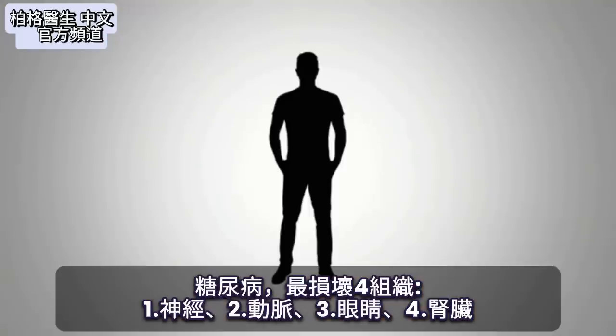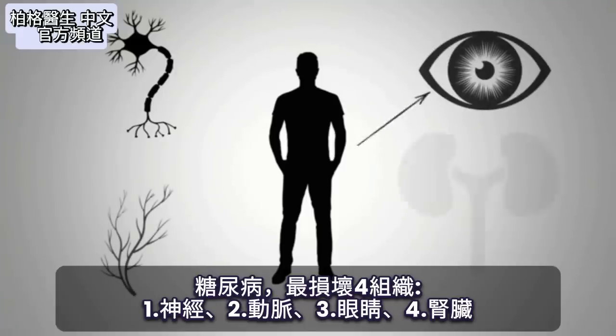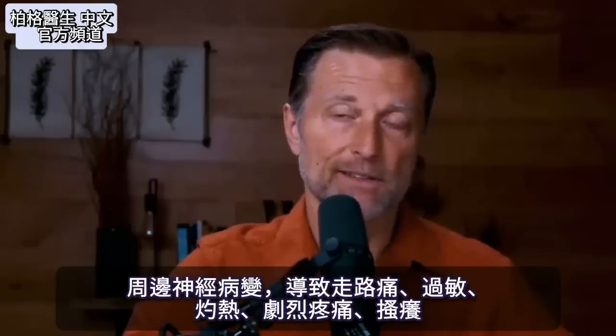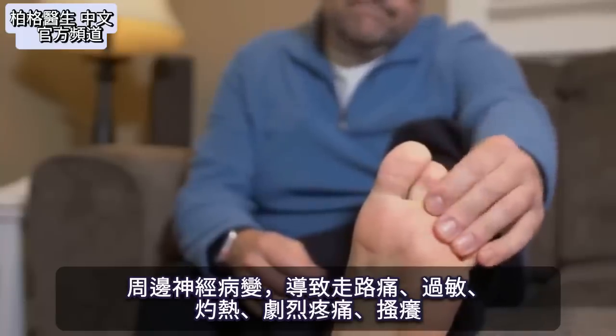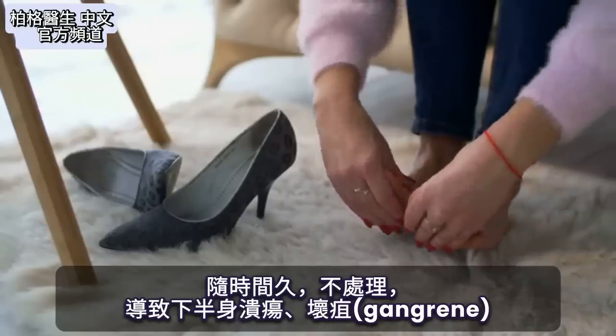Diabetes tends to affect four tissues: nerves, arteries, eyes, and kidneys. Peripheral neuropathy can be a real pain because you have to walk. Sometimes it's hypersensitive, sometimes it's burning, sometimes it's severe pain, and sometimes it's just itching — but there's something weird going on with the nerve.